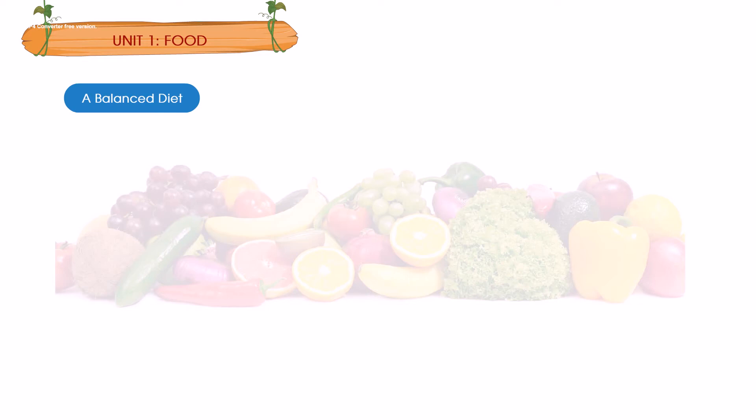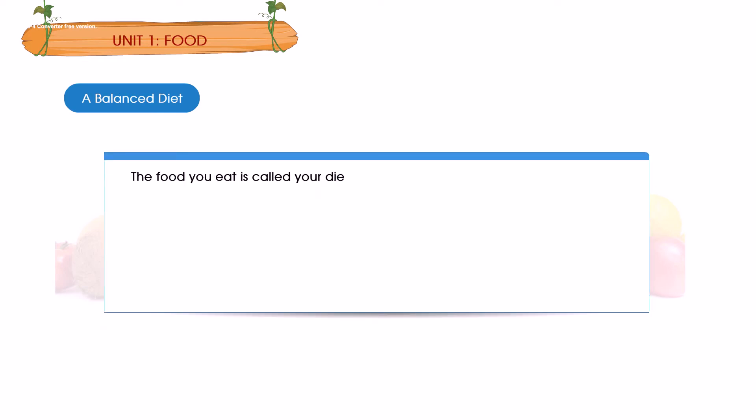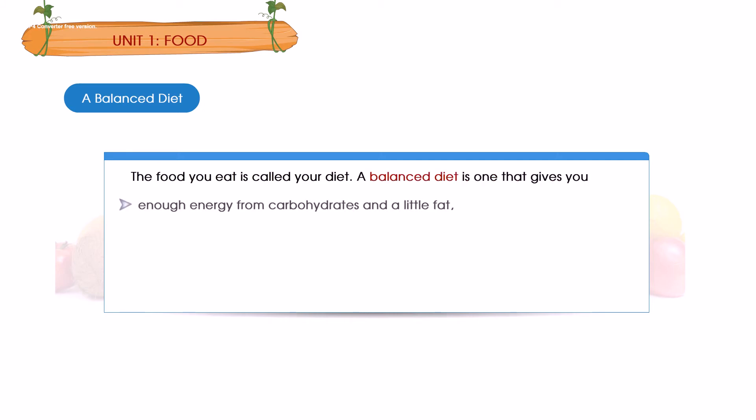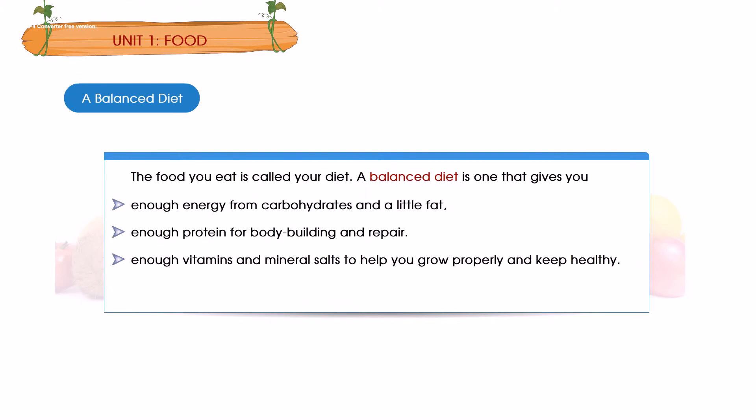A balanced diet: The food you eat is called your diet. A balanced diet is one that gives you: enough energy from carbohydrates and a little fat; enough protein for body building and repair; enough vitamins and mineral salts to help you grow properly and keep healthy; and enough water and roughage.